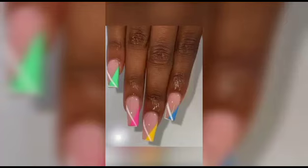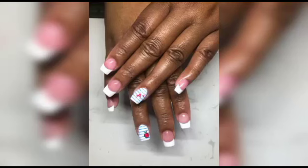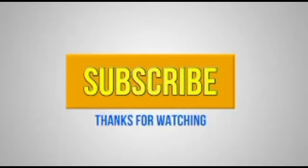As we celebrate the artistry of nails, we will also take a moment to appreciate the power of self-expression through beauty. Your nails are a canvas for your creativity and personality, and with each stroke you can tell a unique story. We encourage you to embrace your individuality and let your nails be a reflection of your dreams and inspiration. Whether you are a seasoned nail enthusiast or a newcomer, subscribe to our channel Aesthetic Beauty and join our community of beauty lovers. Thank you!